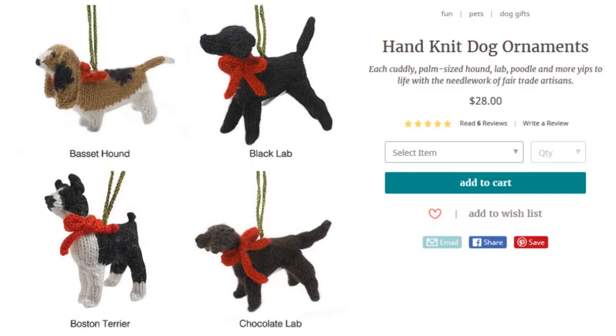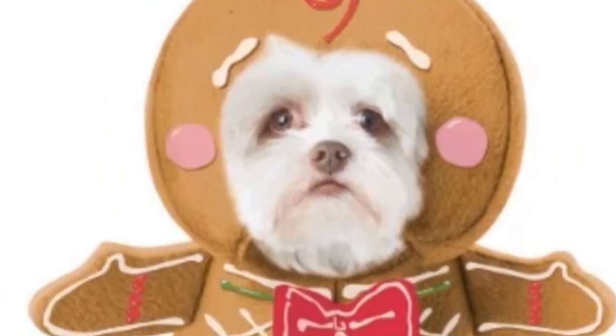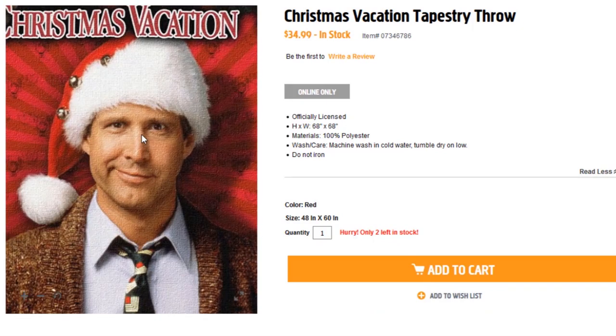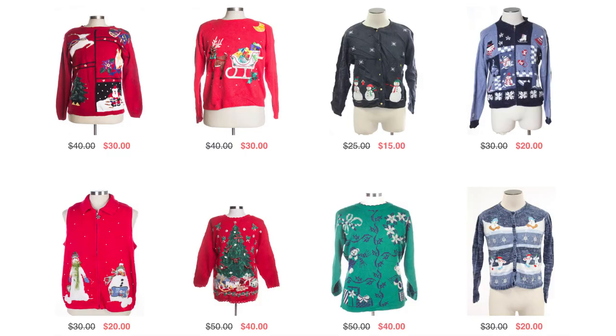Get some hand-knit dog ornaments to make your tree Fido festive, but you can't catch your canine wearing this gingerbread costume. Christmas Vacation Throw Blanket — blanket yourself in sweaters,